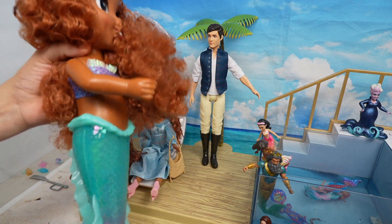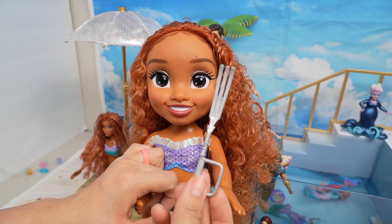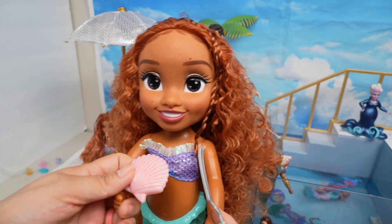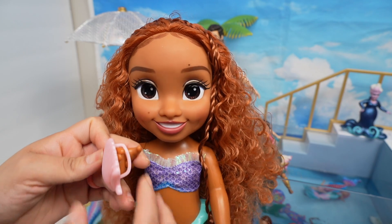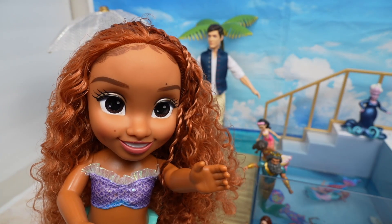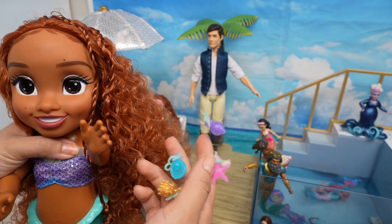If you'd like me to make a swimming pool video with her, give this video a like! This is one of the treasures she found — it's a fork, which she uses as a hairbrush. Isn't that silly? She also has this little pink seashell she can hold on to, and she sings a really pretty song. I love all the little details like the freckles and the edges on her hair. She also came with all these little accessories.